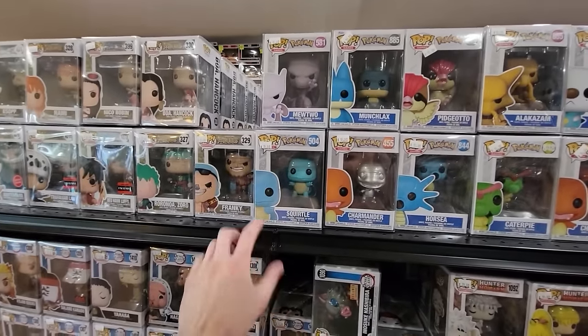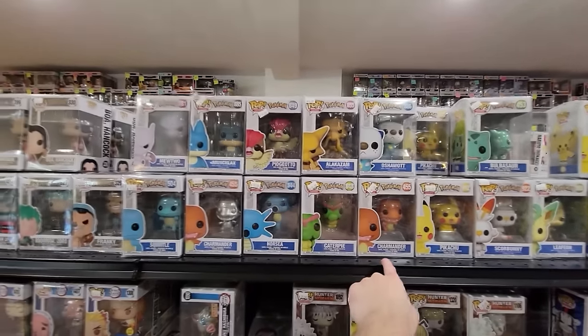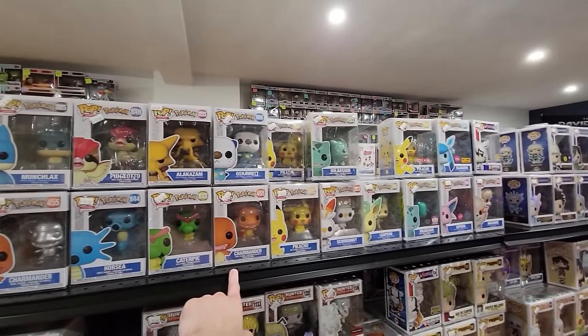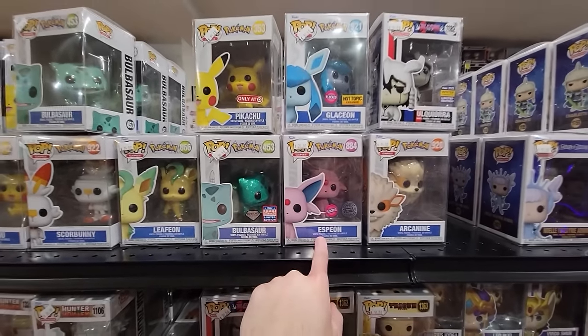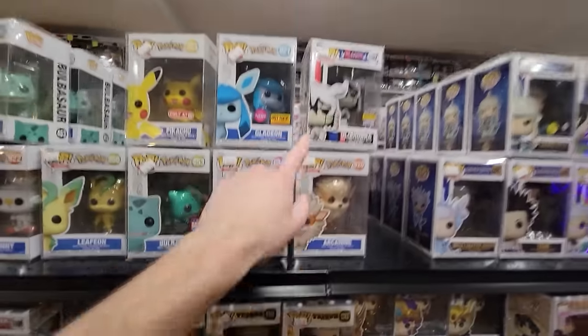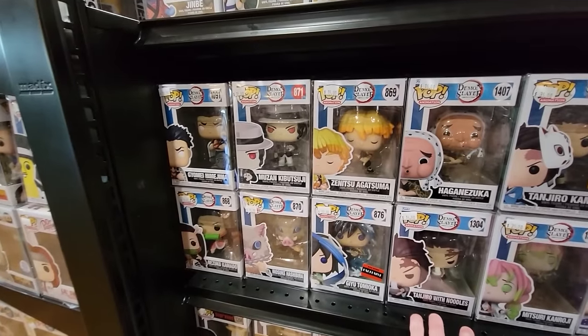We also have a bunch of Pokemon from the games line — Squirtle, Charmander, Horsea, Caterpie. I'm trying to see if Bailey needs any of these. They have lots of good ones — Glaceon Flocked, Espeon Flocked, Ugiura, Arcanine. This Ugiura is very weirdly placed in the Pokemon section. Over here they have some Demon Slayer — a lot of the older commons and exclusives.